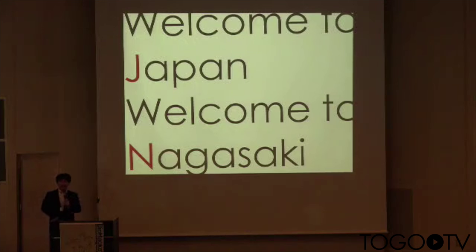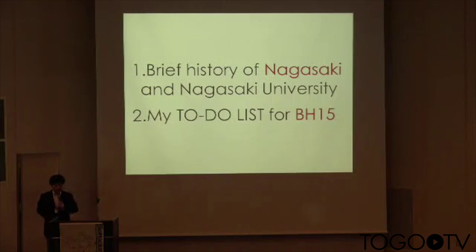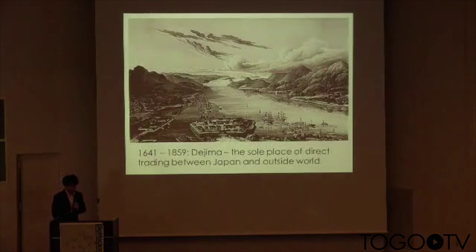Welcome to Japan. Welcome to Nagasaki. It gives me great pleasure to talk to you as a local organizer of Biohapacin 2015. In this presentation, I'd like to talk about two topics: a brief history of Nagasaki and Nagasaki University, and my to-do list for Biohapacin.